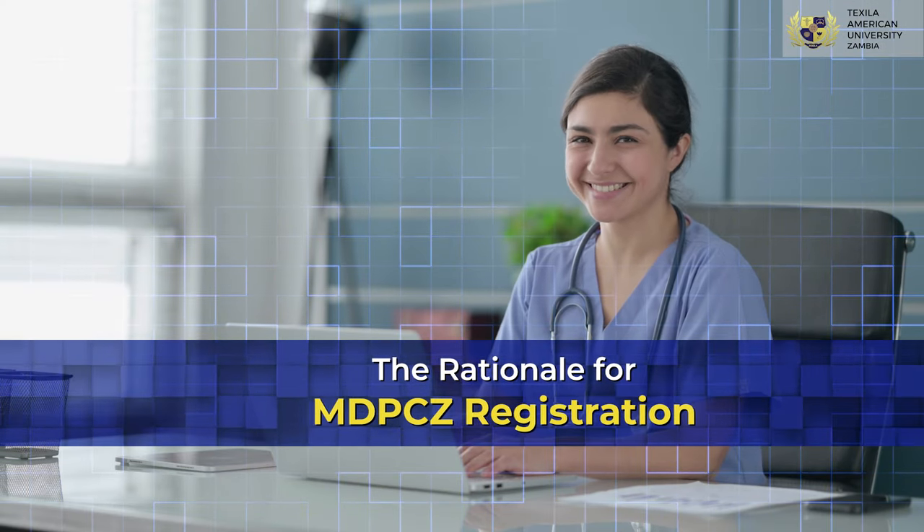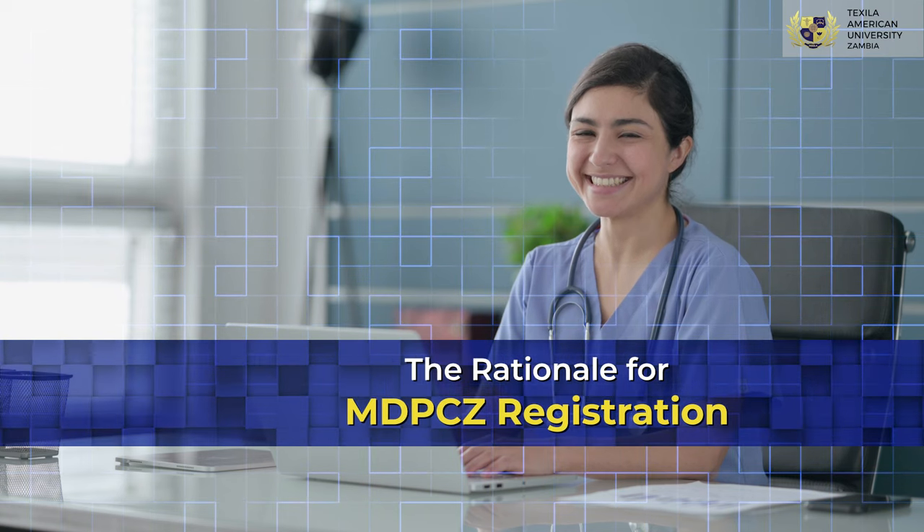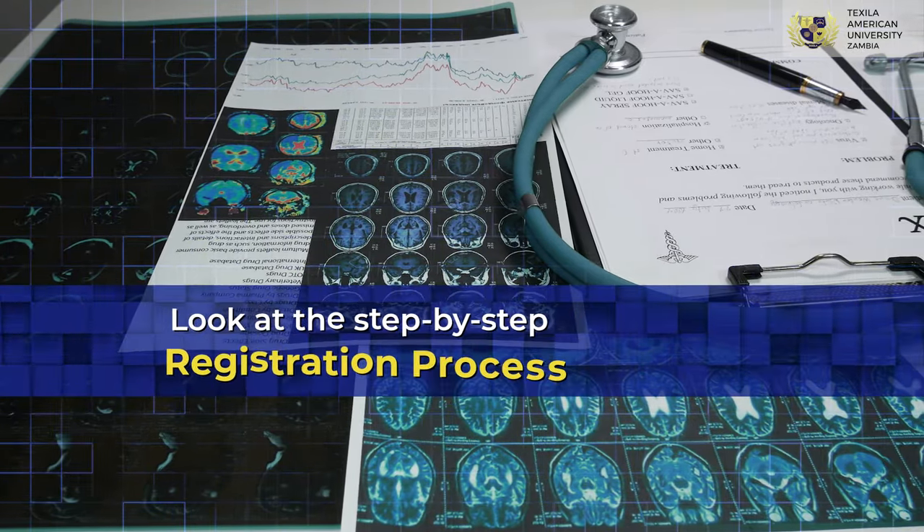As part of this initiative, a rationale for registration is identified. Let's look at the step-by-step registration process.